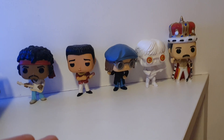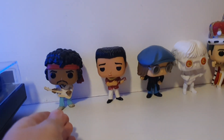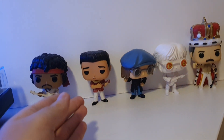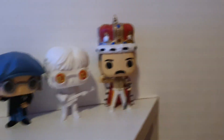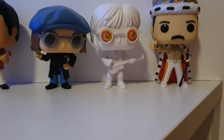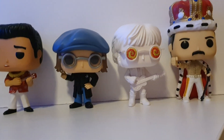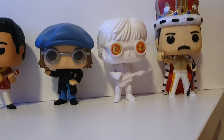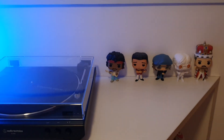It's definitely a really cool addition to my Funko Pop collection. Here is my small music-related Funko Pop collection — I've got Jimi Hendrix, Elvis, Freddie Mercury (I absolutely love that one, it's one of my favorites), and now John Lennon. So we have New York City John, Statue of Liberty John, and now psychedelic John, and it looks really cool next to my turntable.